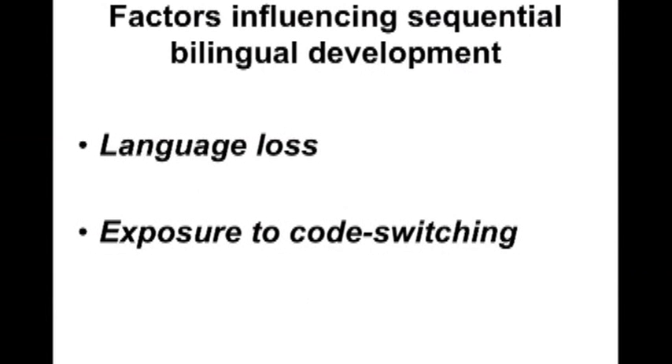Factors influencing sequential bilingual development. I see it all the time in my graduate students here at TC. They may have been monolingual speakers of Spanish, Mandarin, Cantonese, or another language, and then they come here and they start English — or they start kindergarten at five — and they lose all their L1.